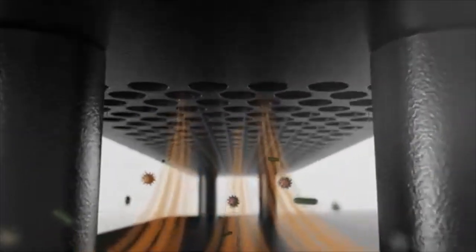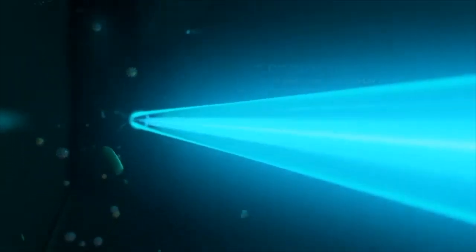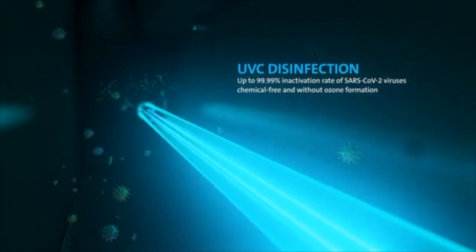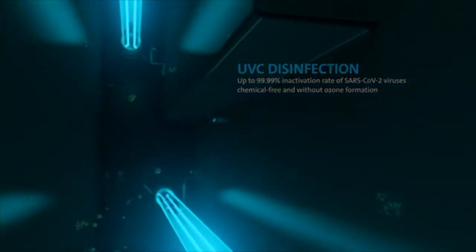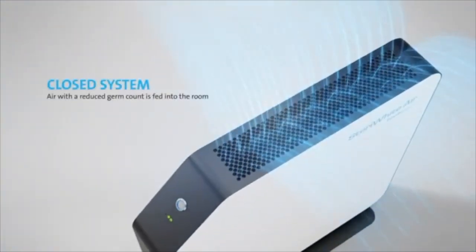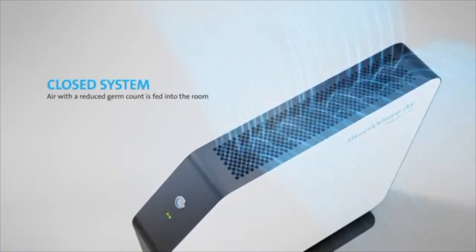The air circulation system directs air from the room into the Steri-White Air. Here, viruses and bacteria lingering in the air pass over two UVC lamps. These deactivate the germs and render them harmless without using chemicals or forming ozone. The sterilized air is then fed back into the room.